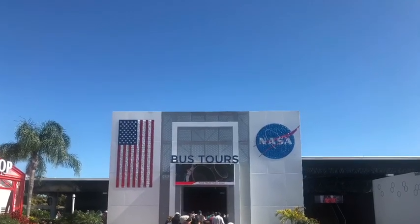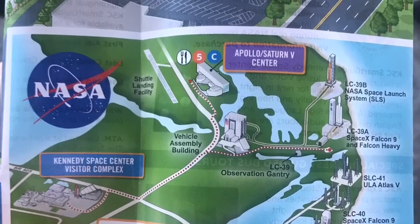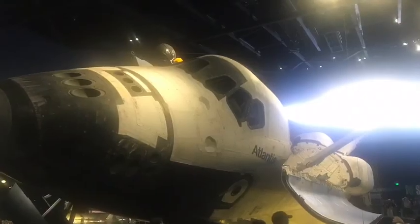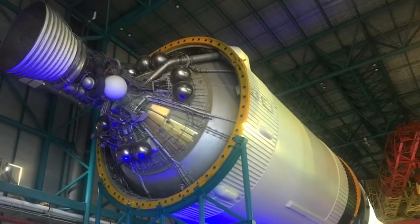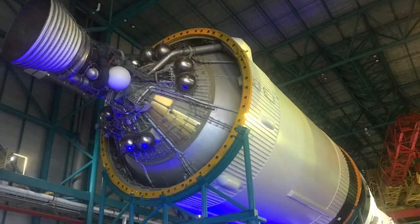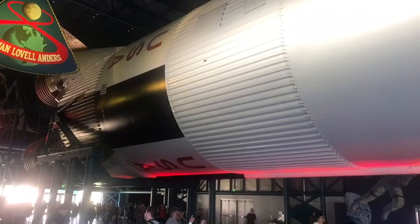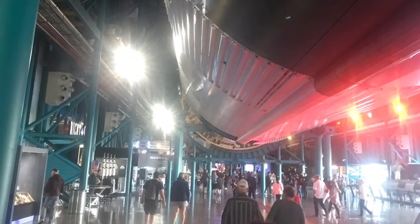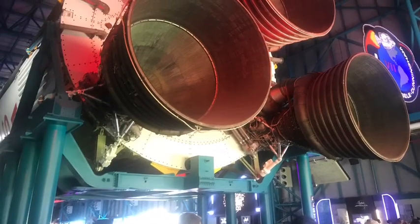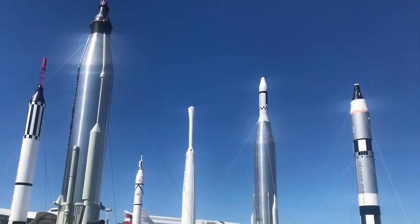I got down there way early, so I rented a car and drove over to Kennedy Space Center. If you've never been there, wow — you've got to check that place out. They've got the Atlantis, one of the actual orbiters, on display, and of course the bus trip over to the Saturn V rocket building. That just puts everything in an awesome perspective — a really neat experience.